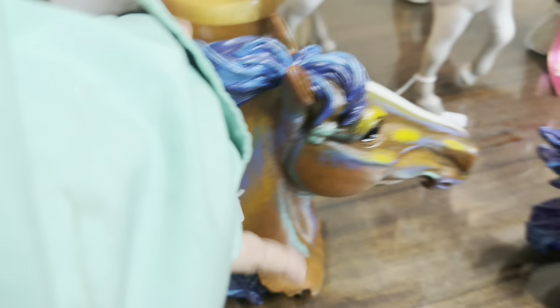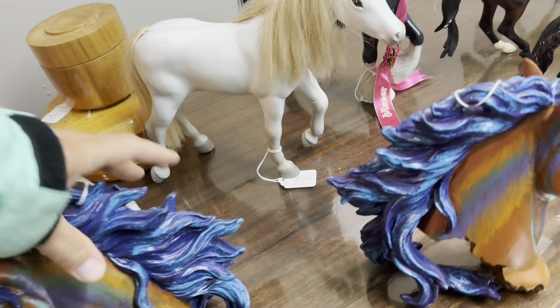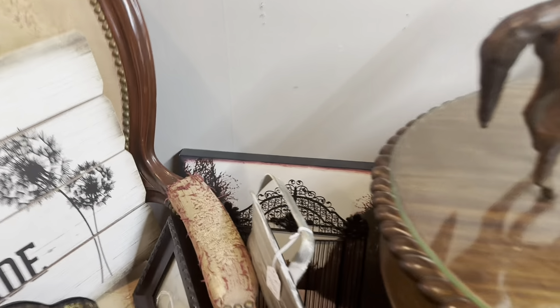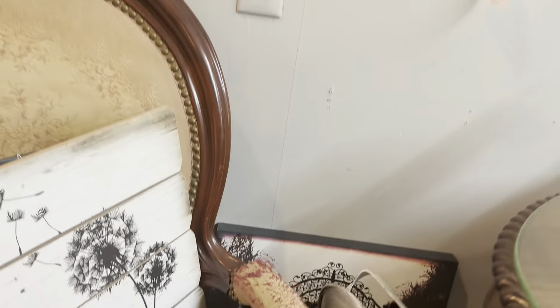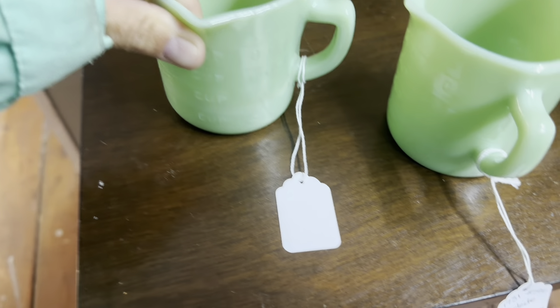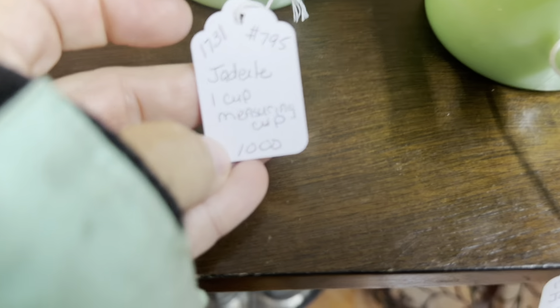And they had quite a collection of horses here — these caught my eye. They are resin and they have a very interesting paint job on them. Looks like they're $12, marked down from $18, so they must have been there a little while. I don't know about those, so I'm going to leave those here for avid horse collectors.